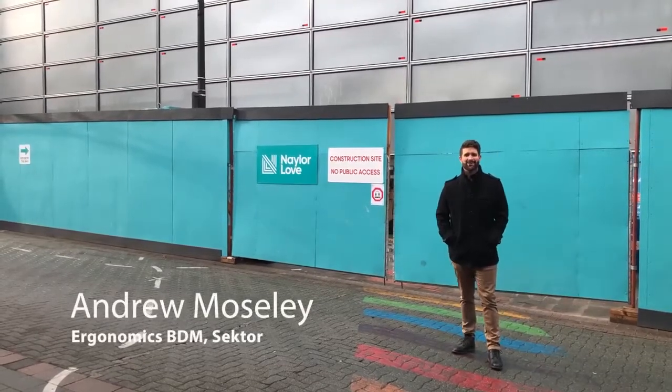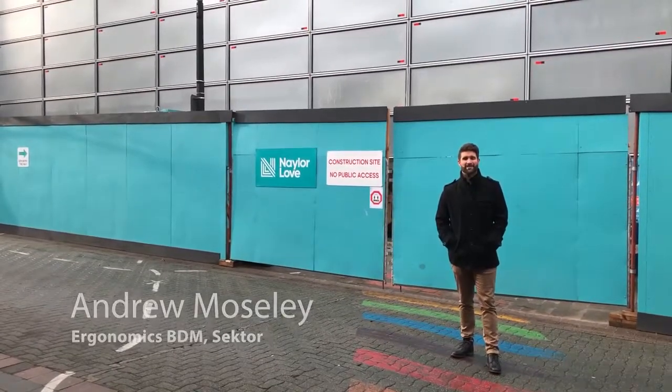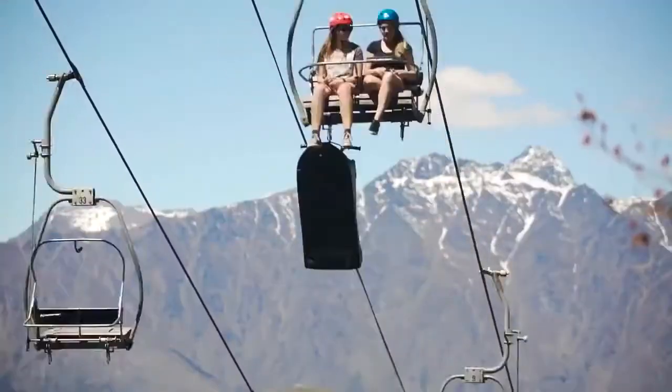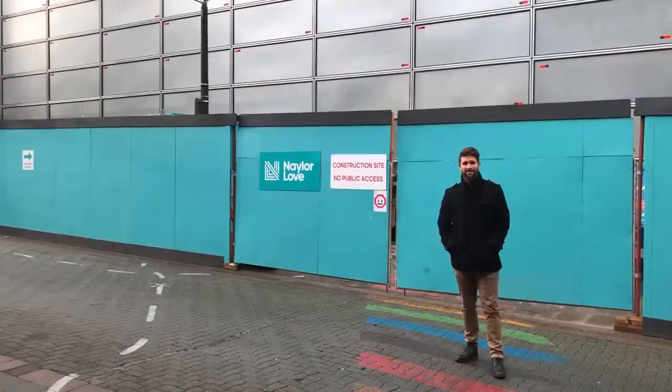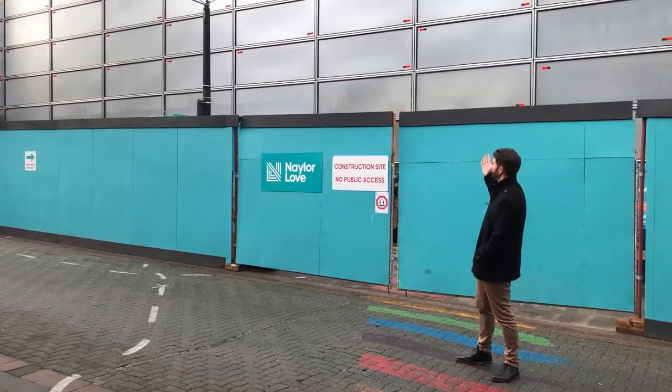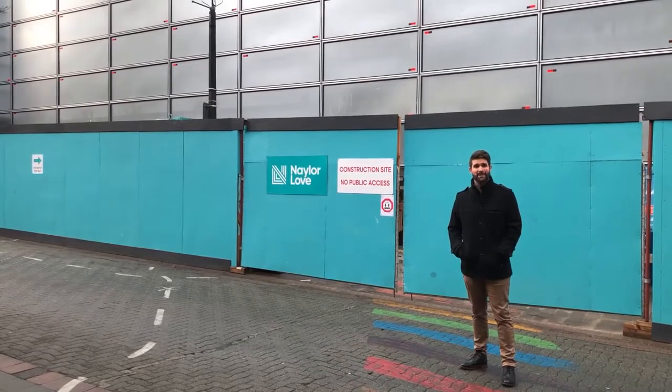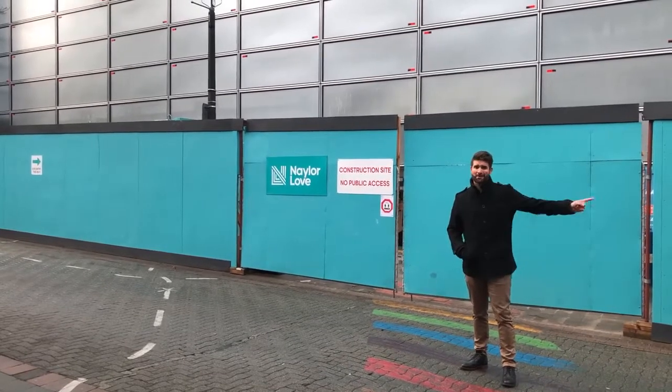Hi, I'm Andrew from Sector. I look after the ergonomics range here in New Zealand and today we're in Queenstown. We've just recently installed an acoustic pod for Skyline Enterprises. Now as you can see, their new office is actually under construction, so their pod is not on site here, but we're actually going to go to their temporary offices which is just up the road, so come follow me.